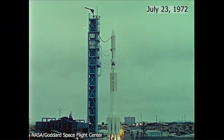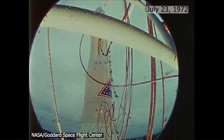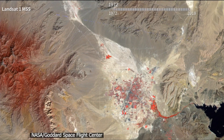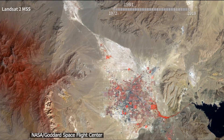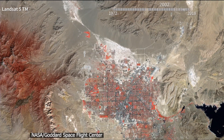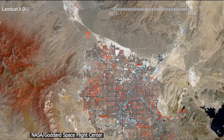In 1972, NASA launched Landsat 1, which was the first civilian satellite to provide global coverage of the Earth's land surface. Since then, satellites have really transformed how we see and what we know about our planet. In particular, satellites have really shown us how our planet is changing.